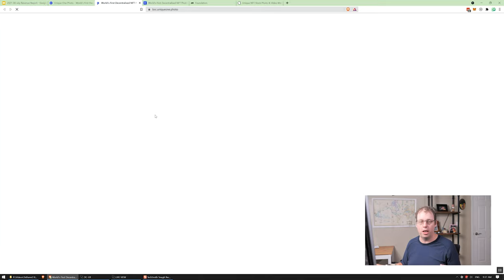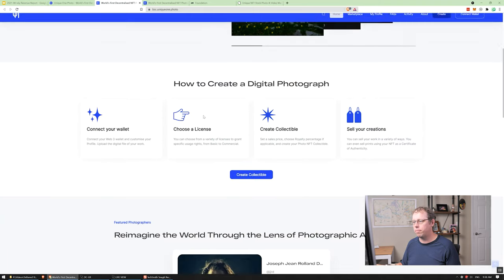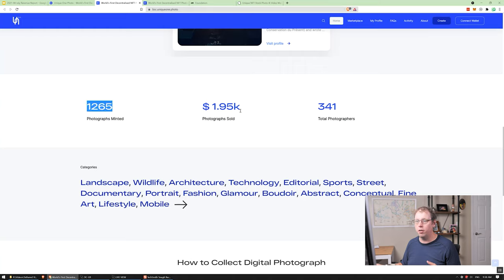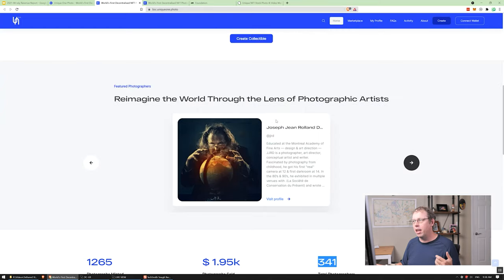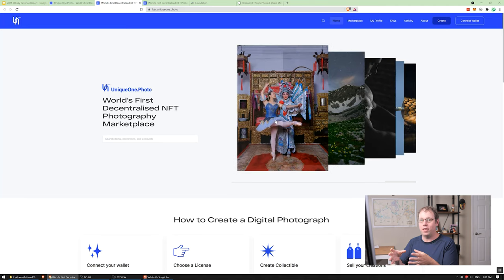If we look at the Binance Smart Chain marketplace — the one that's cheaper to create NFTs — they're doing a bit better. They've got around a thousand photographs and almost $2,000 in photo sales from about 300 photographers. So it's not a ton, but definitely larger than what they have on ETH. The issue I see is that the way they've set up the NFT, they basically just took the exact same NFT that Rarible uses and put it on here.